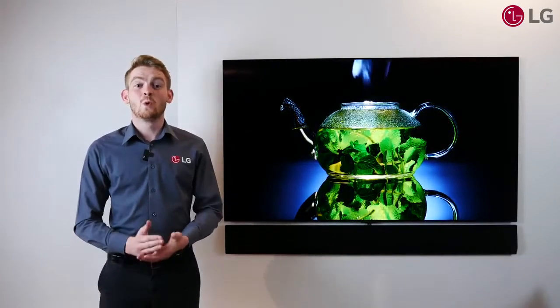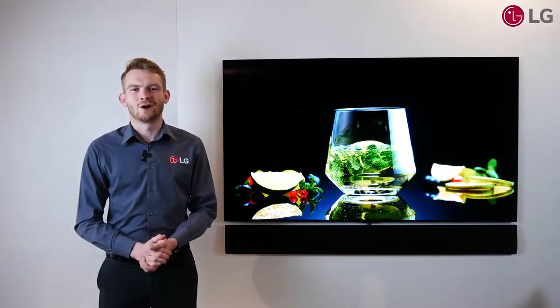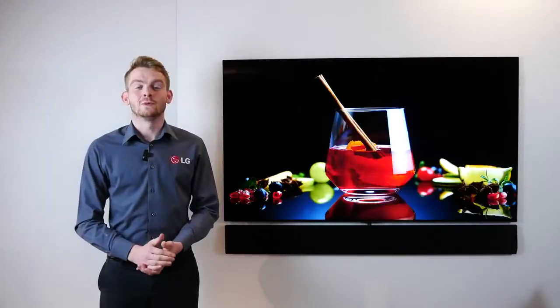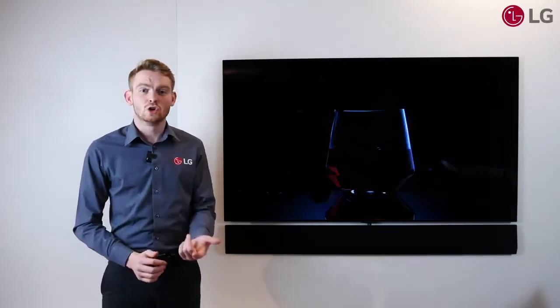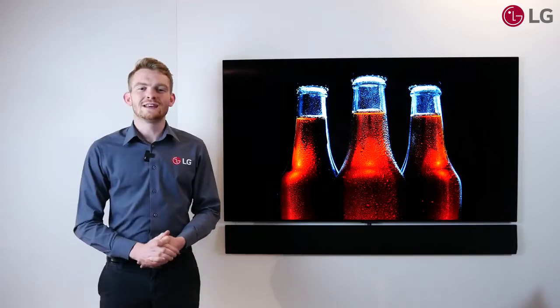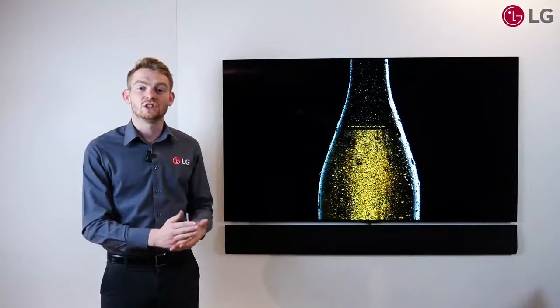Hi, in this video we'll walk you through what sets our latest OLED Evo apart from the rest of our OLED family. LG OLED Evo is the latest innovation in OLED technology, using new materials, a new design and LG's dedicated OLED processor, the Alpha 9. The combination of these things are what make OLED Evo and are exclusive to the LG G1.